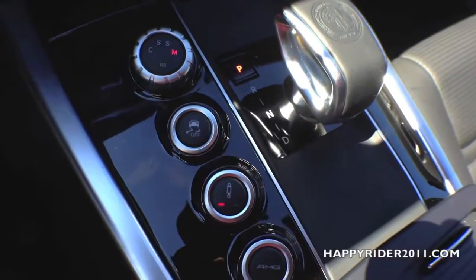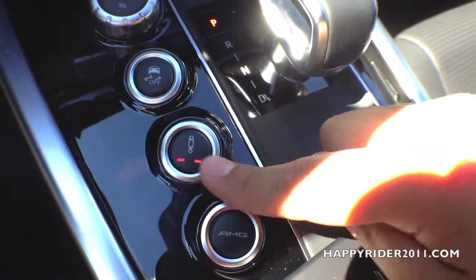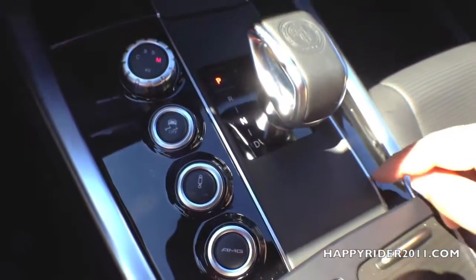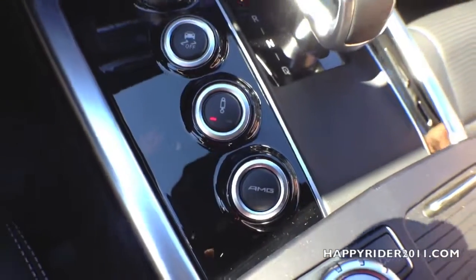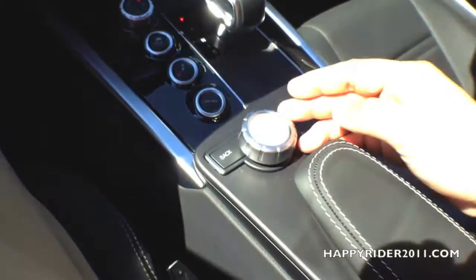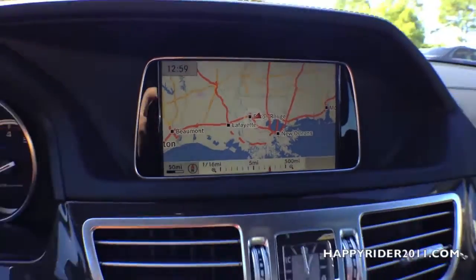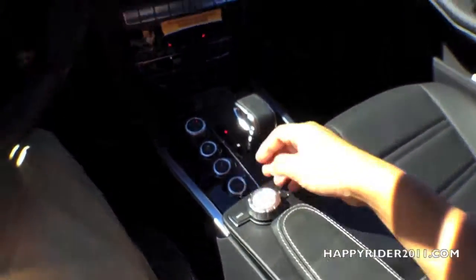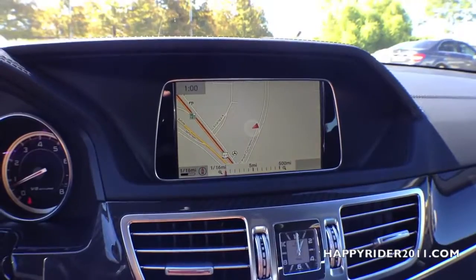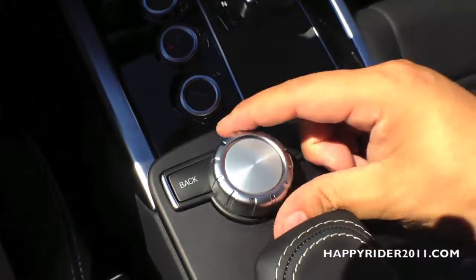Moving down, we have the traction control, suspension control — you can choose sport or comfort — and lastly the AMG configuration button. This knob is used to control everything displayed on the GPS screen. You can zoom in and out by twisting it right or left, press down to select, and it is multi-directional, with a back and clear button.